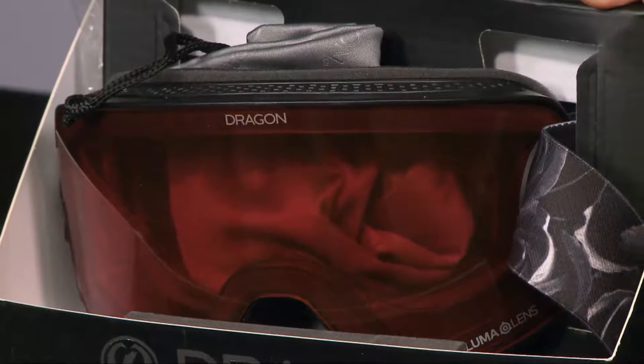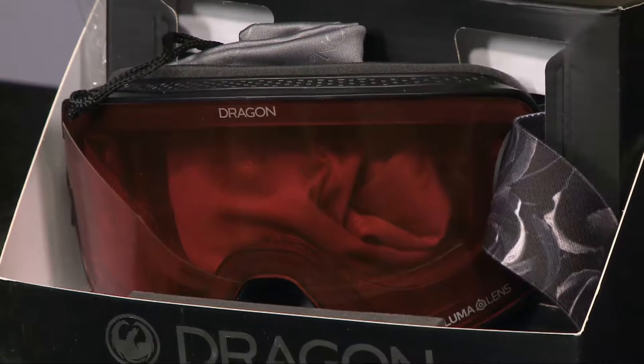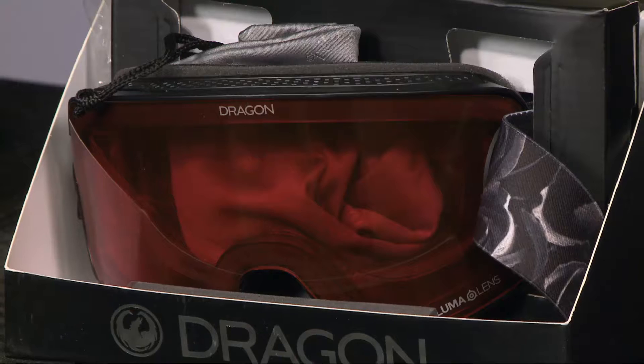So it's a frameless goggle, but the thing that really makes this goggle stand out to me is the peripheral vision. Whenever I'm on the hill, I just like to have as much side view as I possibly can with people coming down beside me.